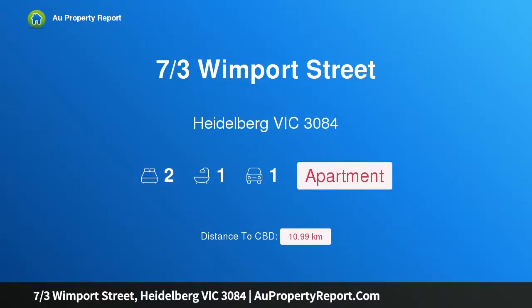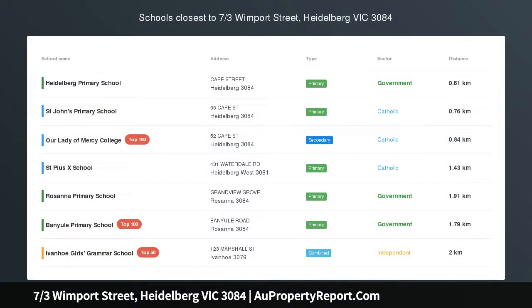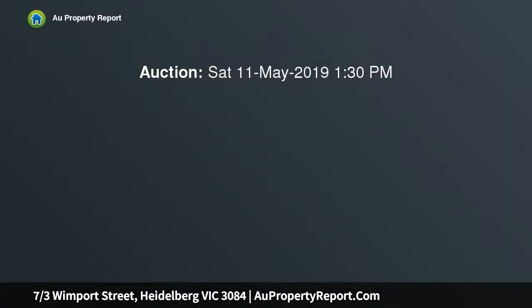Hi, I am glad to introduce property 7/3rds Wimport Street, Heidelberg Victoria 3084. Brand new luxury in central Heidelberg. Prestige boutique luxury unit that will definitely impress in a quiet court location in the center of Heidelberg.